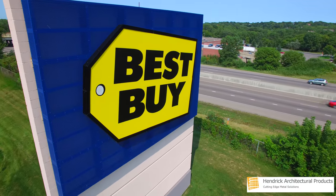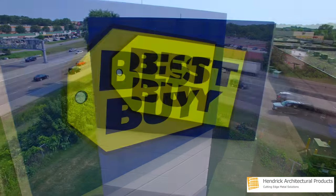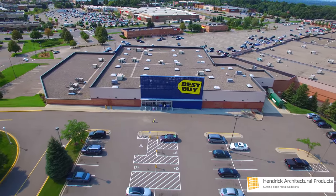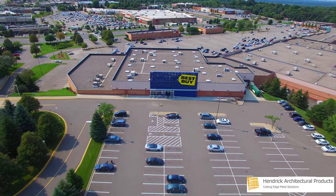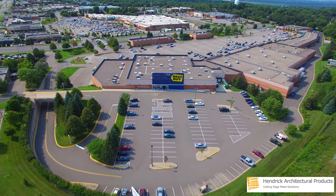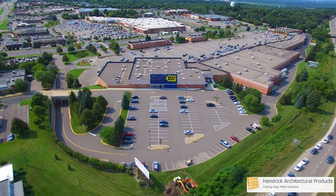Complementing the facade is street-level signage also made by Hendrick with perforated 5052 H32 aluminum. Hendrick offers easy-to-specify standard products for interior and exterior applications, and also produces an endless array of custom metal solutions.